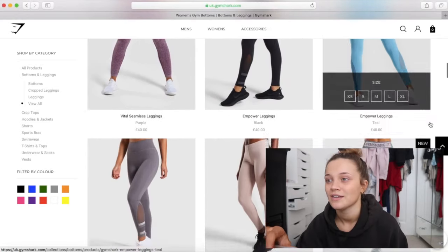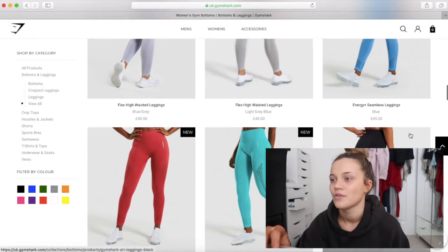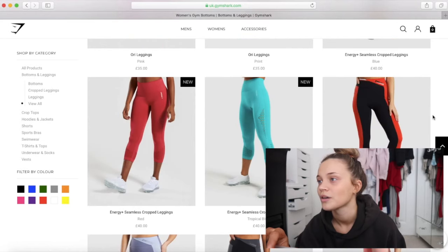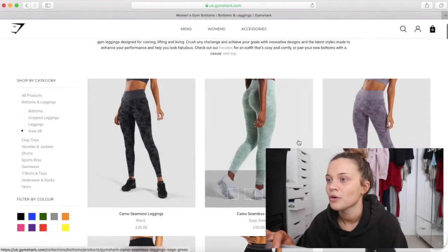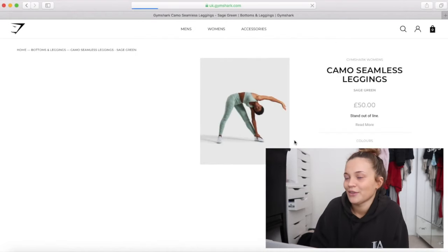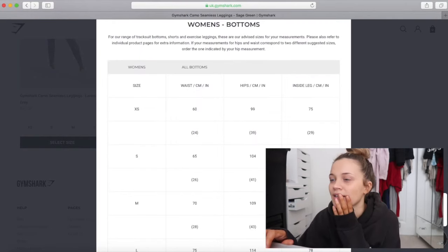It's quite expensive isn't it? Oh these are the ones that everyone has - the ones with the little holes in. Everyone and their mums. Oh my god those colour block ones are cute. I really do like those camo ones.